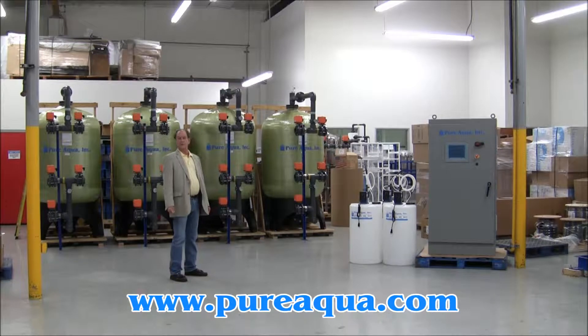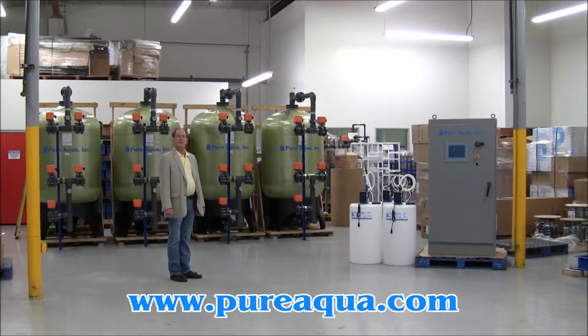Today is October 4, 2012. We're in Santa Ana, California at the headquarters of Pure Aqua.